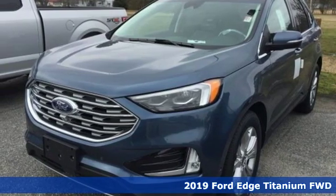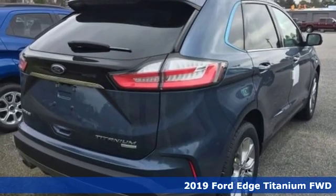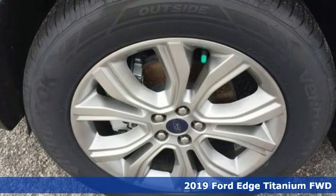Here's a new 2019 Ford Edge. Stay cool, calm and connected in this confident cruiser. And get ready for an impressive combination of features.